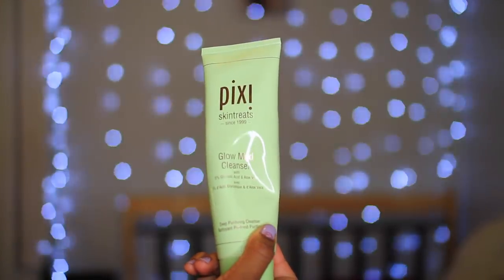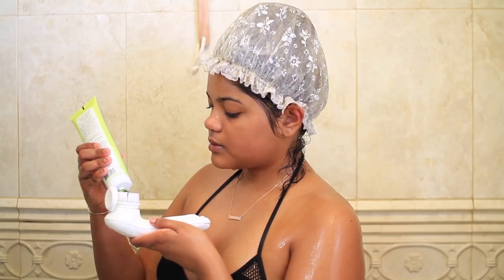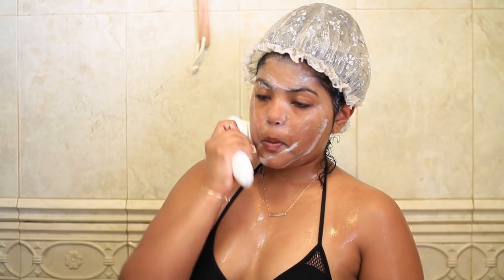Now I'm gonna be washing my face. I'm using the Pacifica Kale Detox face cleanser, and then I'm taking the Glow one by Pixie. Together they just create a perfect concoction to make my skin clean and glowy at the same time.